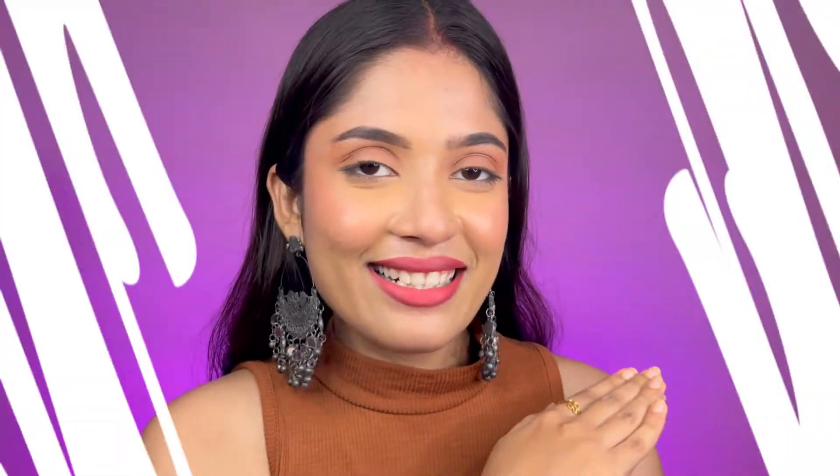Hey guys, welcome back to my channel! I hope you all are doing good today. In today's video I want to share my 5 pinkish nude lipsticks that I love and wear in my daily life. If you're interested, please keep on watching. Before I start, if you haven't subscribed yet please do, and also hit that notification bell so that whenever I post a new video you will get notified. Without wasting any more time, let's get started!